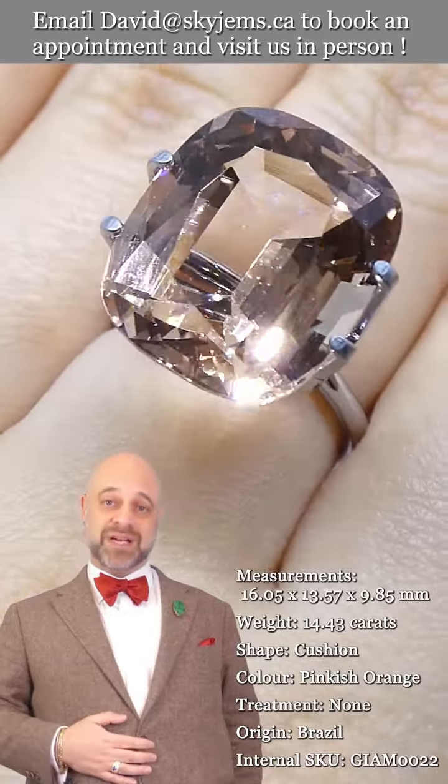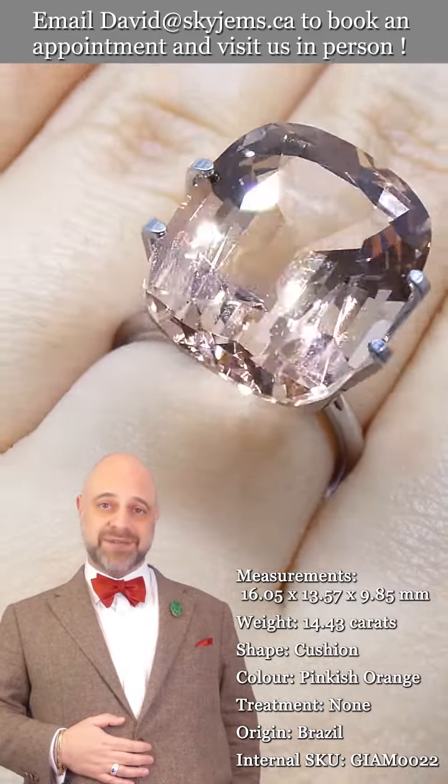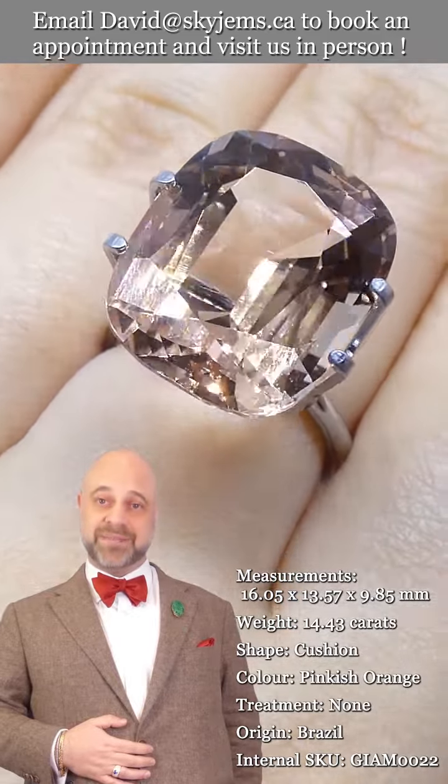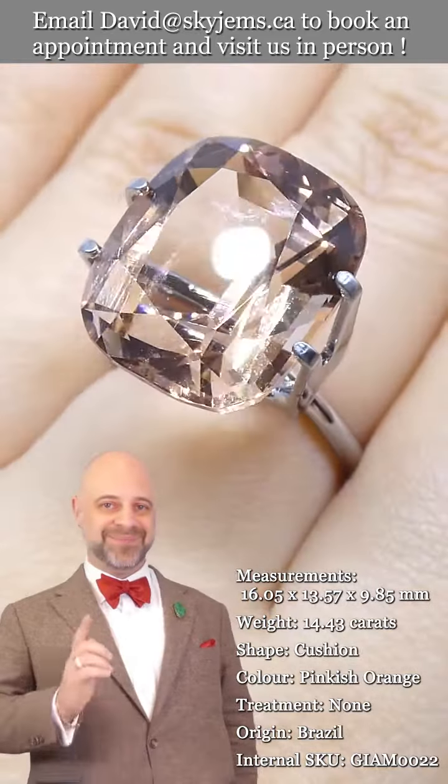Thank you all so much for watching. Have yourself a wonderful day. Please continue to tell your friends about Skygems.ca so we can continue to bring beautiful gems and magnificent jewelry to wonderful people like you all around the world. Bye for now.